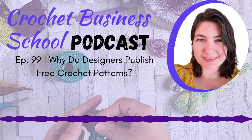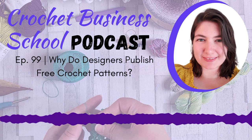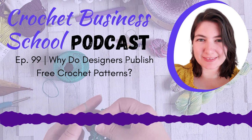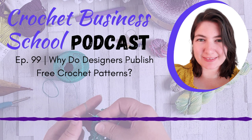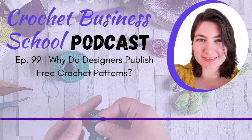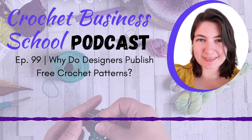Why do designers publish free crochet patterns? There are a whole load of different reasons why most designers have at least a few free crochet patterns out there. They're usually published on a blog or as a video on YouTube, and just because the pattern is free to view it doesn't mean it's not doing anything for the designer and their business. Free crochet patterns are a fantastic way of growing your business and getting new eyes on what you offer — and you can actually make a lot of money from free crochet patterns.